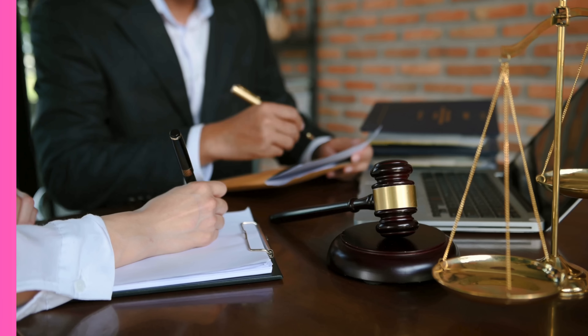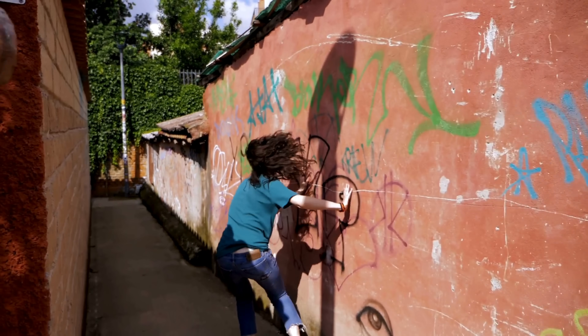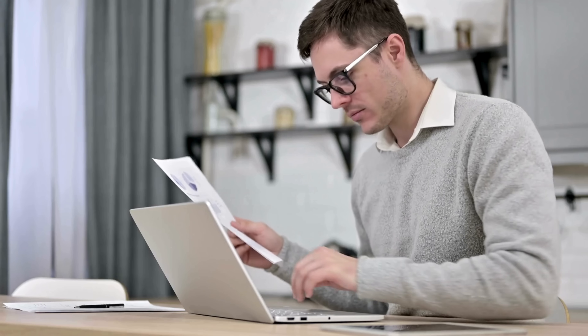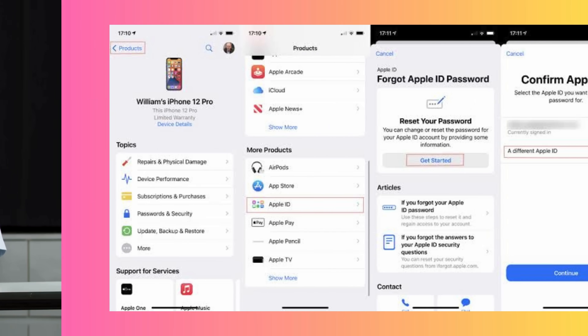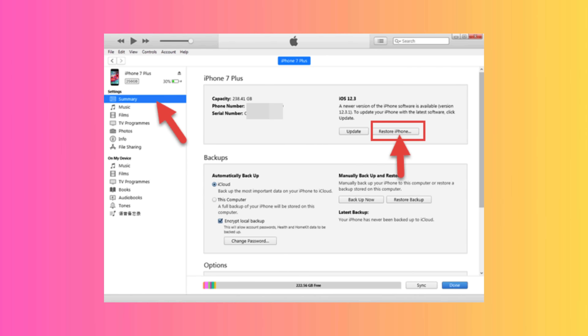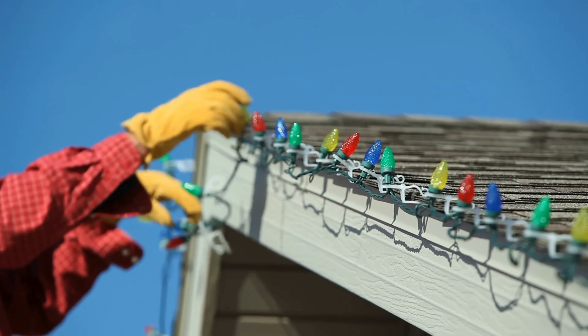Let's explore some alternative ways to legally remove the iCloud activation lock. First, reach out to the original owner — if you can contact them, they can remove the lock from their iCloud account. Second, use Apple Support: if you have the original purchase receipt, their team can assist in removing the activation lock. Third, password recovery: if you're the original owner and forgot your iCloud credentials, use Apple's password recovery features, which involve a reset email or security questions. Finally, as a last resort, a factory reset through iTunes can work in some cases, though be careful as this could make the device unusable if the activation lock isn't removed.